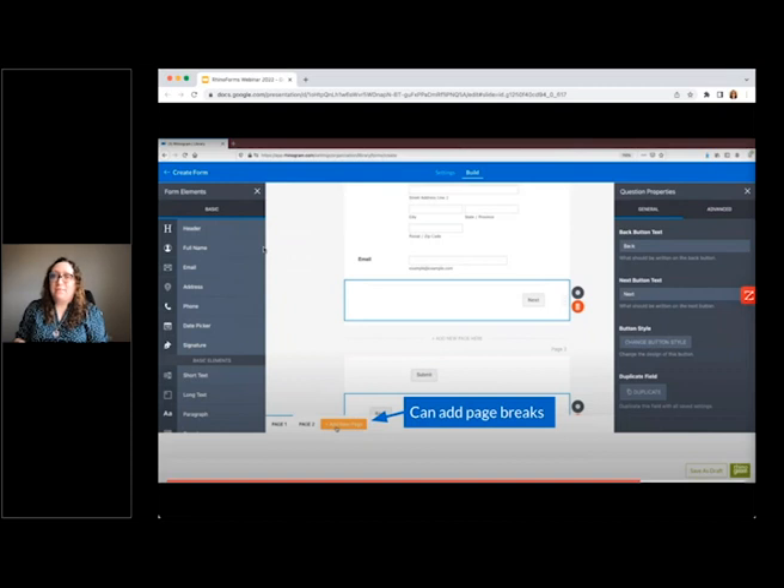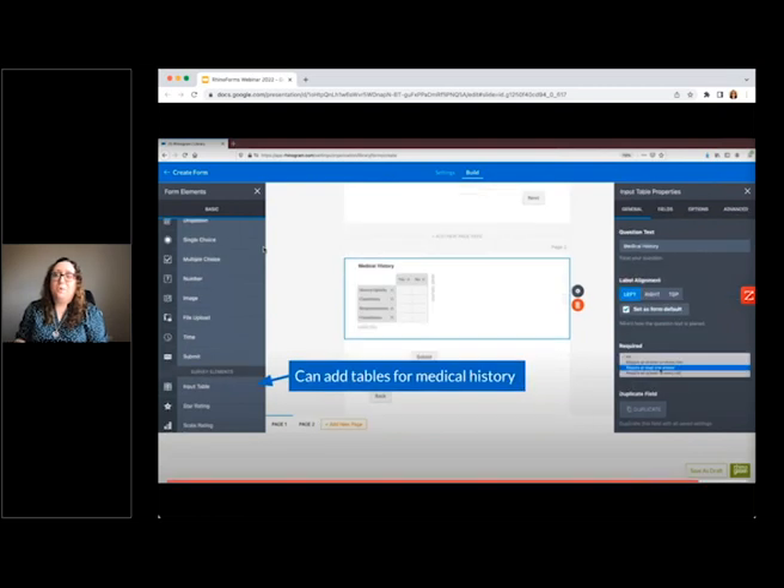You can also create page breaks if you're creating a longer form, to create distinct sections such as one page for demographics, one page for insurance information, one page for medical history, etc. One of my favorite form elements is an input table — it's great for the medical history and dental history sections. You can add conditions as the rows and answers as the columns. Yes and no are shown by default, but you can edit them to say anything you want, such as never experienced, currently experiencing, have experienced in the past, N/A, etc. You can add as many columns and rows as you need.